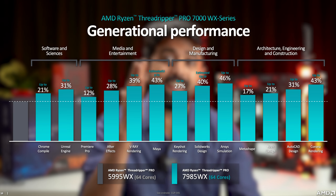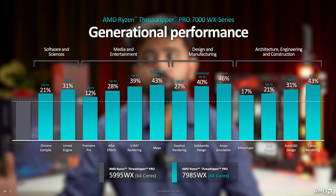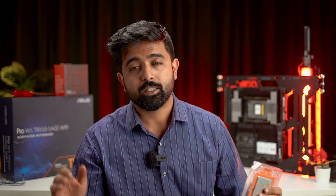Super props to AMD for actually giving us a 7000 series processor and the motherboard to test and review it. Starting off with Unreal Engine — up to 30 percent improvement. V-Ray — 39 percent improvement. Maya — 43 percent improvement. Now this is being compared: the 7985 versus the 5995WX. Premiere Pro — up to 12 percent. There is literally no productivity software that doesn't show a significant difference, and it's actually huge.